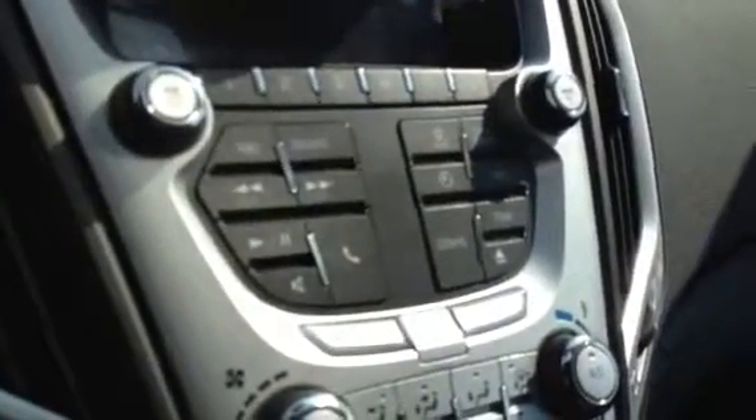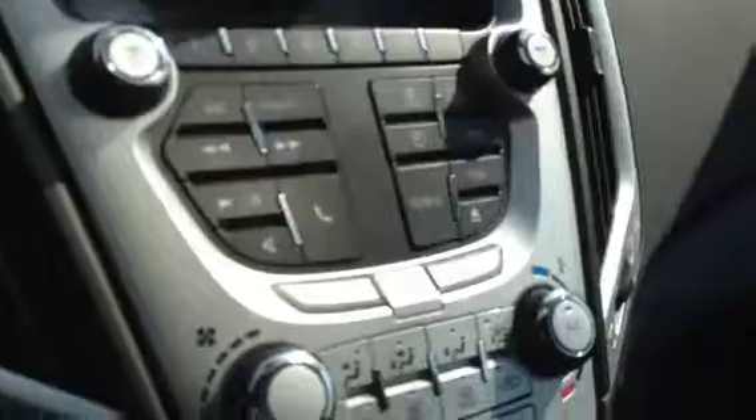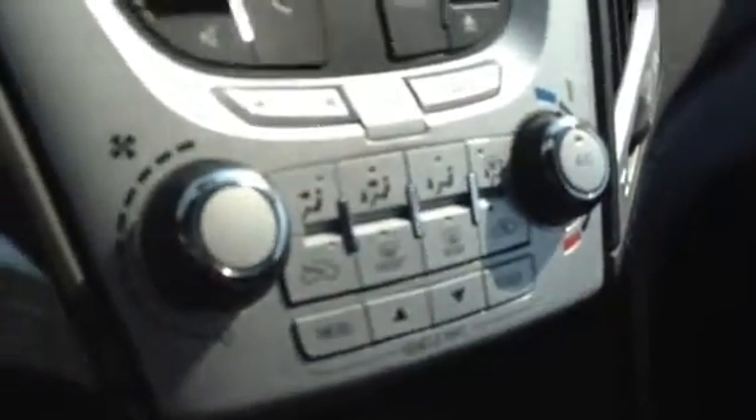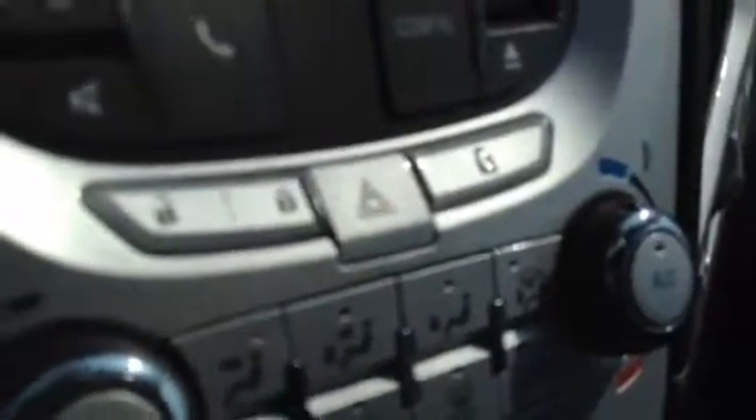This cluster of buttons will take care of the clock and all your radio needs. This other cluster of buttons is for the climate control, and then you've got your lock and child safety lock for the back. A couple of cup holders down there, eco mode, a 12-volt outlet and some storage, plus the traction control button. Plenty of storage space inside the armrest along with USB and auxiliary outlets.